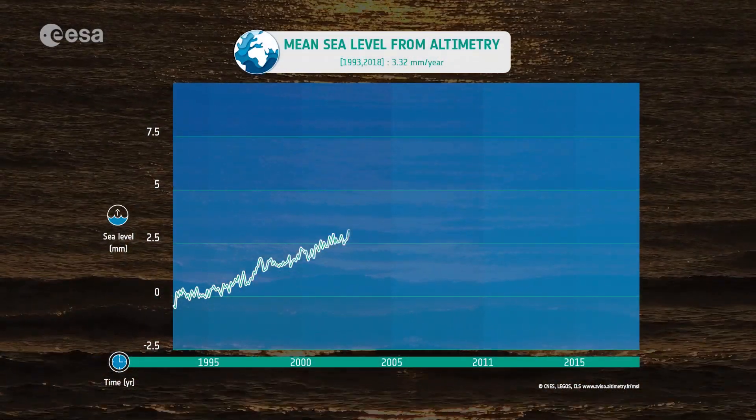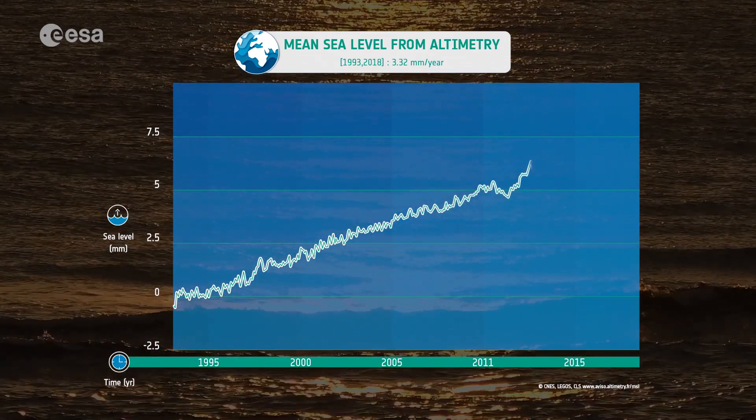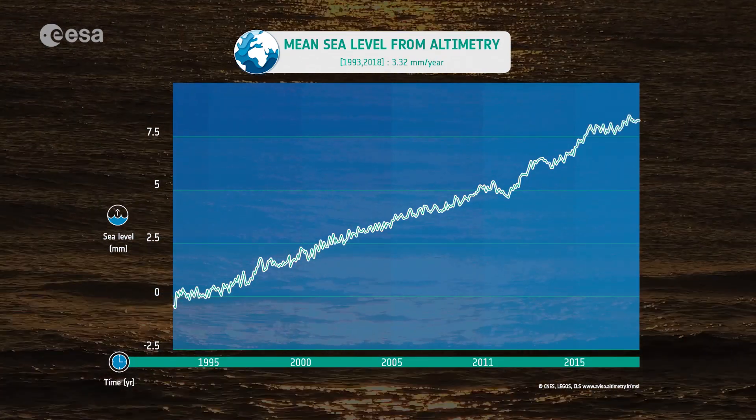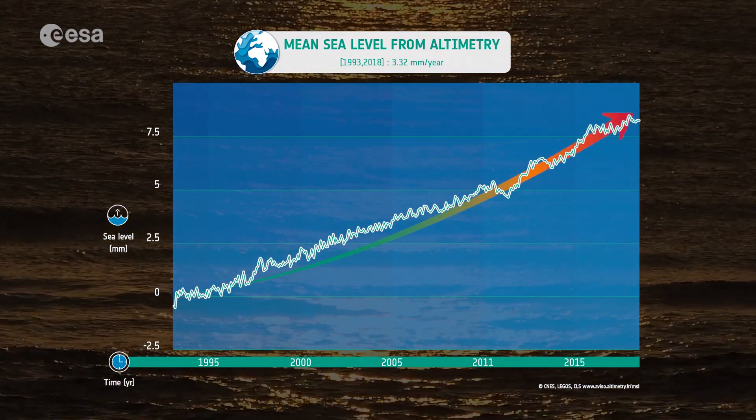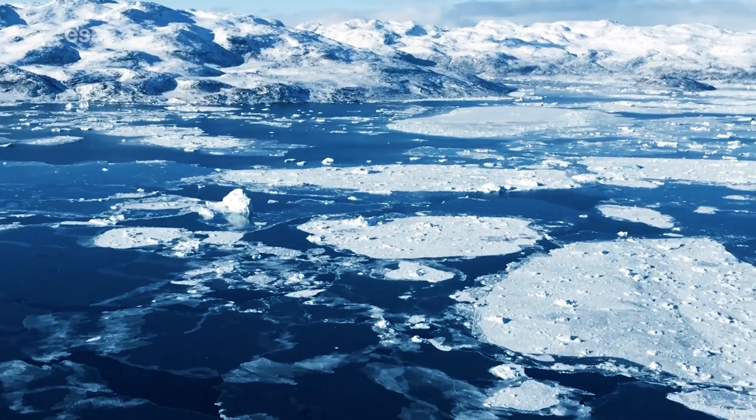Satellite data have shown that the global ocean has risen on average three millimeters a year over the last 25 years. But more alarmingly, the data shows that the rate of rise has accelerated over the last few years, with warming ocean waters, melting glaciers, and diminishing ice sheets making rising sea levels a real threat for low-lying islands such as the Maldives.